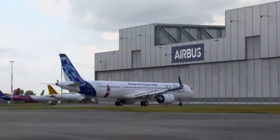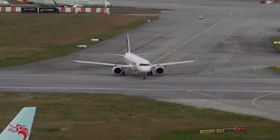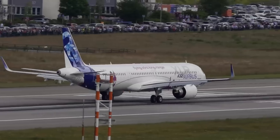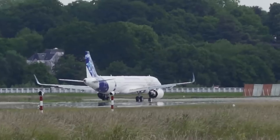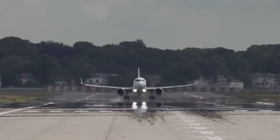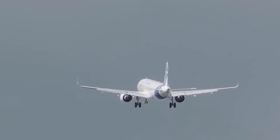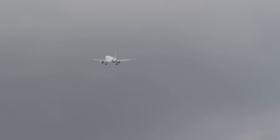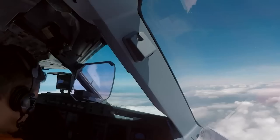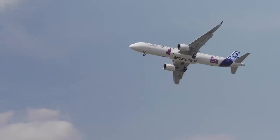While the 757 is gradually being retired from many airline fleets, there is no direct successor that can match its unique combination of range, capacity, and versatility. The 757's ability to efficiently serve both short domestic routes and longer international flights, along with its ability to operate from smaller airports with shorter runways, is a rare set of capabilities that current aircraft options don't fully replicate. Newer models like the A321XLR and the 737 MAX 10 are seen as potential replacements in certain markets. The A321XLR, with its extended range and larger capacity compared to previous A321 models, is increasingly favored by airlines for medium-haul international routes, though it doesn't quite match the 757's overall capabilities in payload capacity and range on some longer routes.